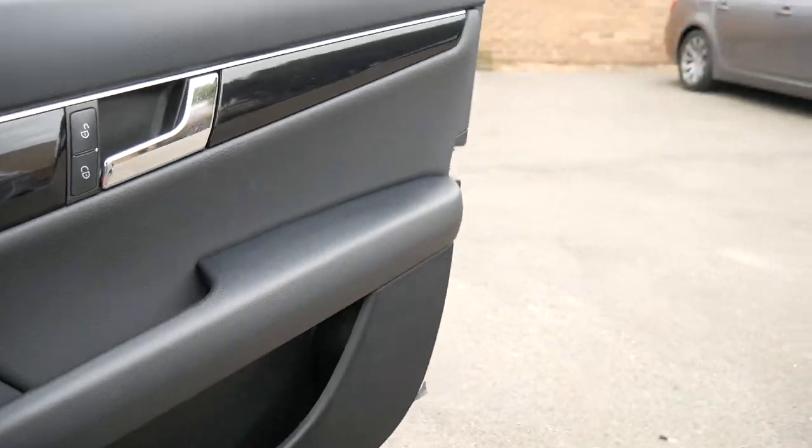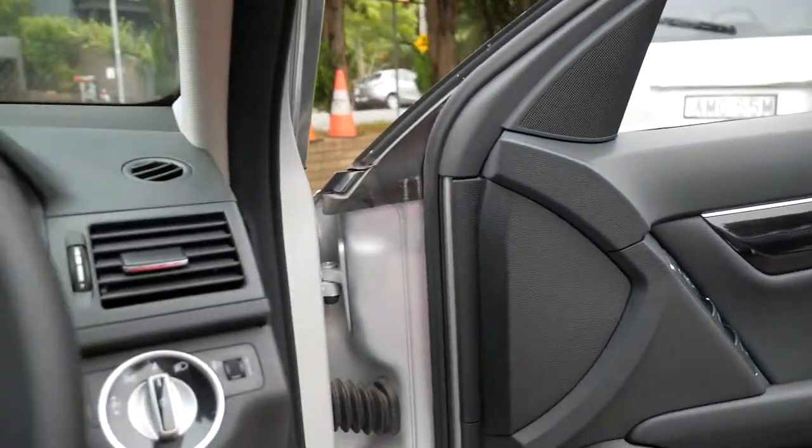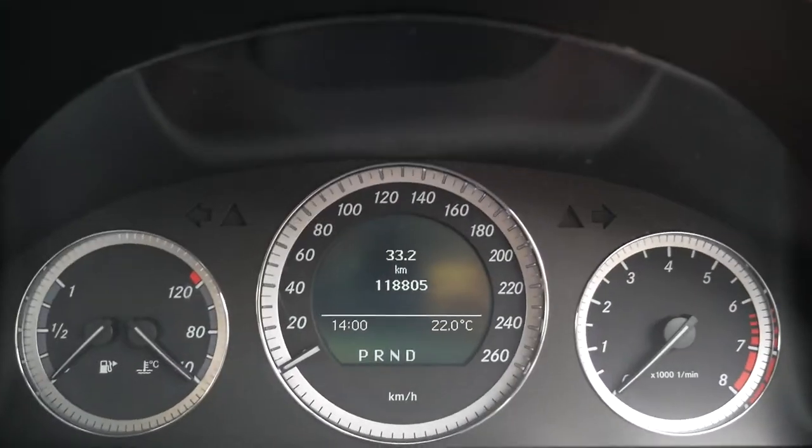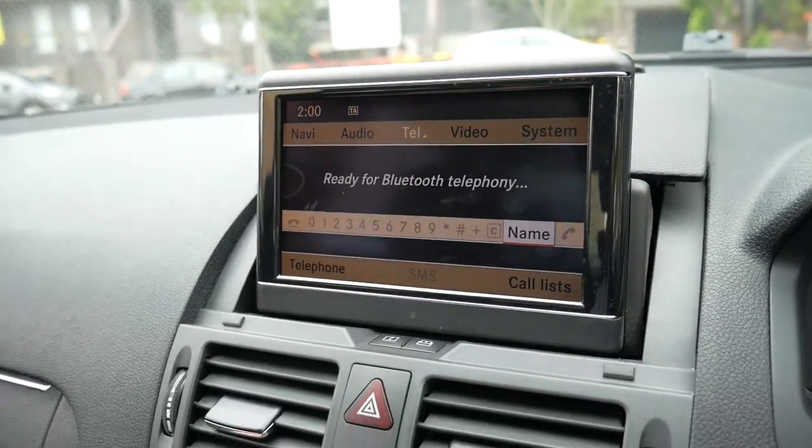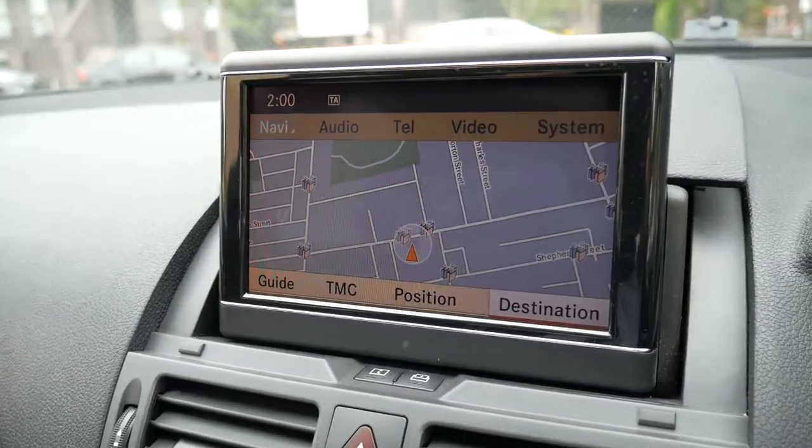It's got a very good service history and it's done 118,000 kilometres. You can see you've got the widescreen up the top here — if you press navigation you've got your mapping.